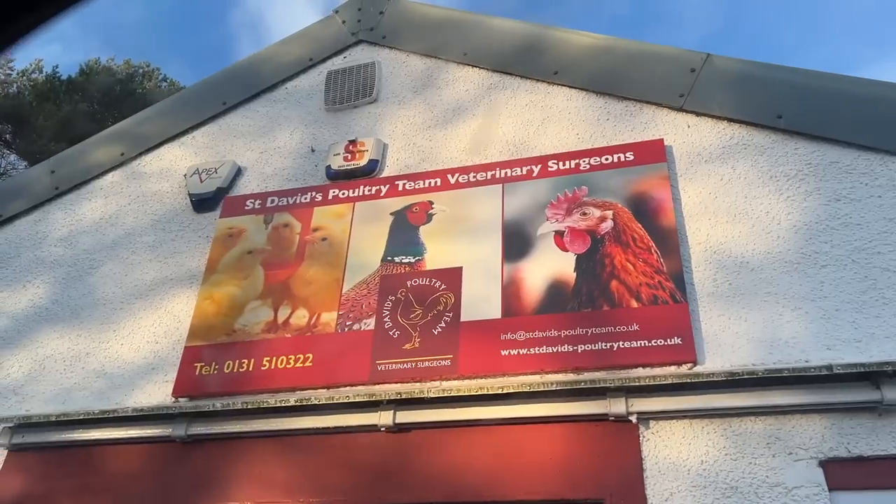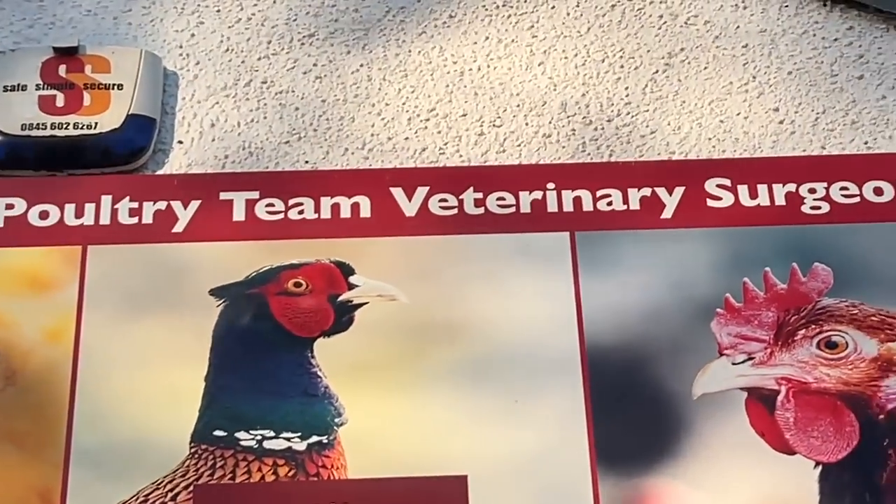We're off on a bit of a road trip. I've nabbed Dad's Discovery and I've got some seed on the back - I'll show you once it's daylight. First stop of the day: the vet. Now off to the seed treatment plant to drop off some seed, and we might be able to film a few bits, we'll see.